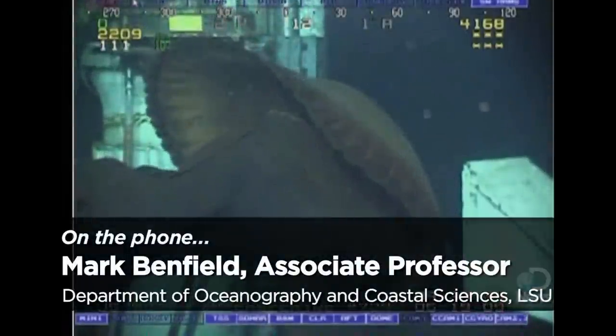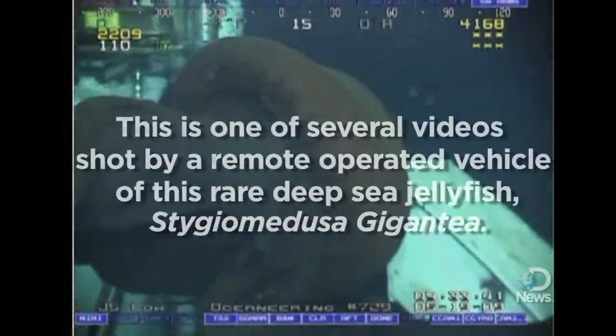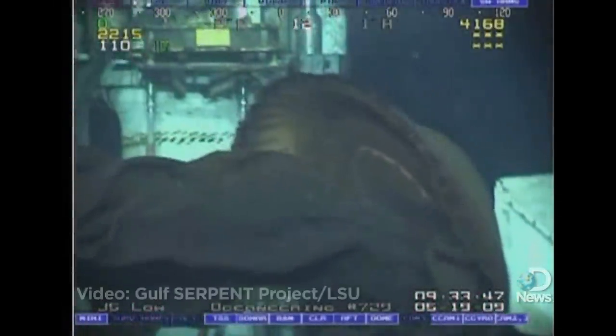My name is Mark Benfield. I'm an associate professor in the Department of Oceanography and Coastal Sciences at Louisiana State University. The first video that you're looking at shows Stygimedusa gigantea in the Gulf of Mexico beneath the development Driller 1.